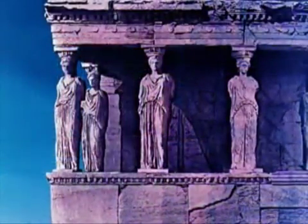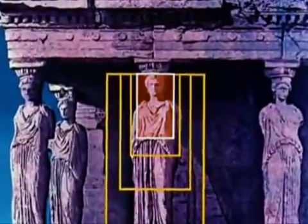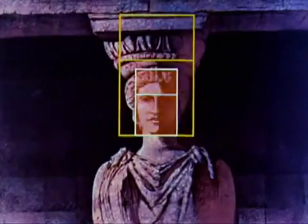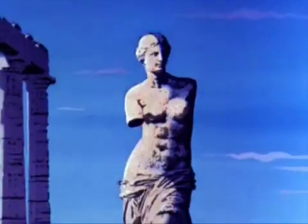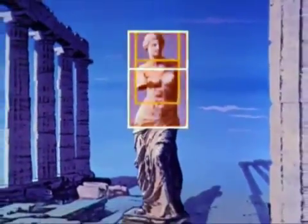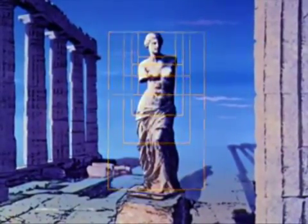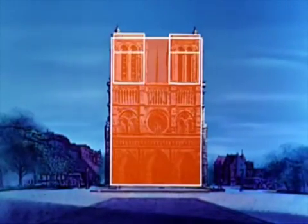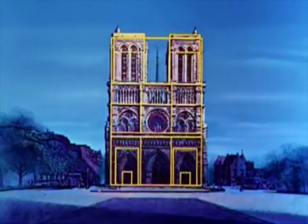These same golden proportions are also found in their sculpture. In the centuries that followed, the golden rectangle dominated the idea of beauty and architecture throughout the Western world. The Cathedral of Notre Dame is an outstanding example.